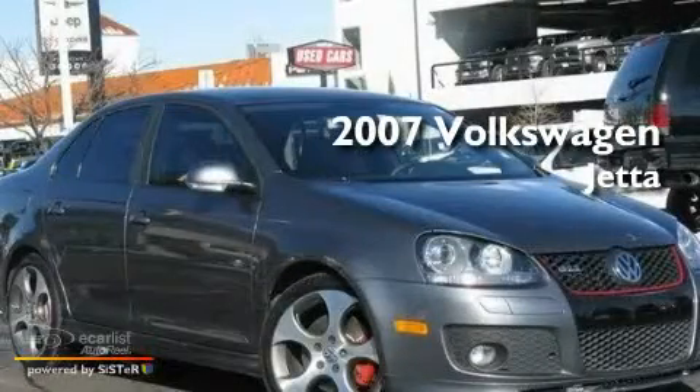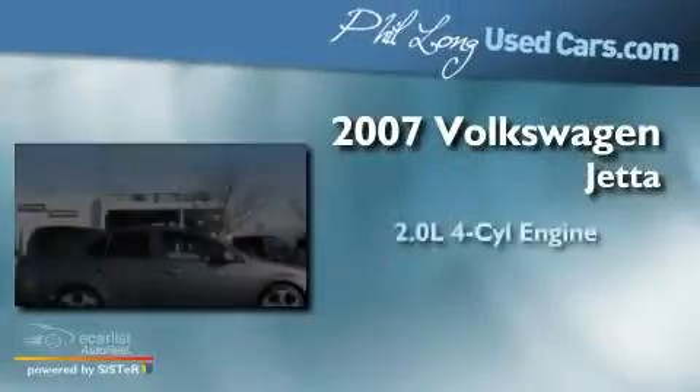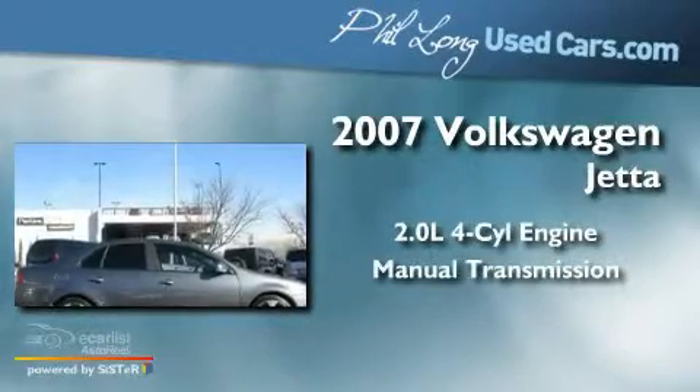This is a 2007 Volkswagen Jetta. It has a 2.0-liter four-cylinder engine and a manual transmission.